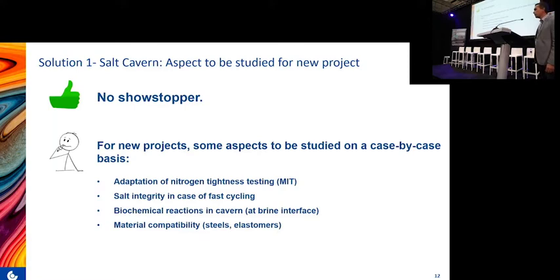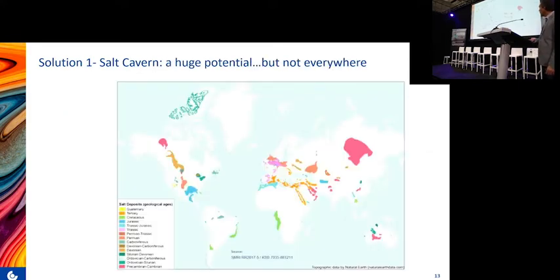We also need to check material compatibility. The hydrogen molecule is smaller than natural gas and reacts differently with steel, so we need to verify compatibility for steels and elastomers in the well completion. Geographically, not all of Europe has salt layers or salt domes — Germany, the Netherlands, and the UK have very good potential, while Spain has some salt formations but no gas storage salt caverns, Portugal has a few, Italy has none, and Nordic countries like Sweden and Norway also have no salt at all.